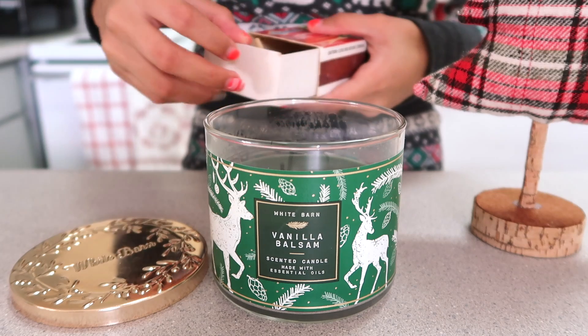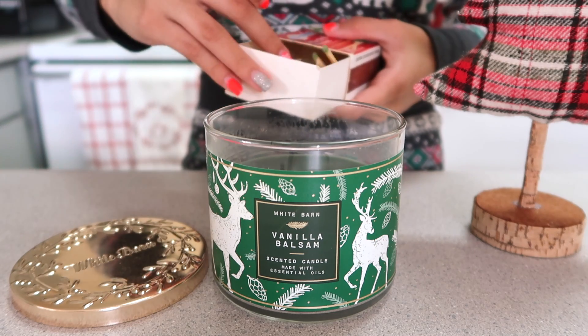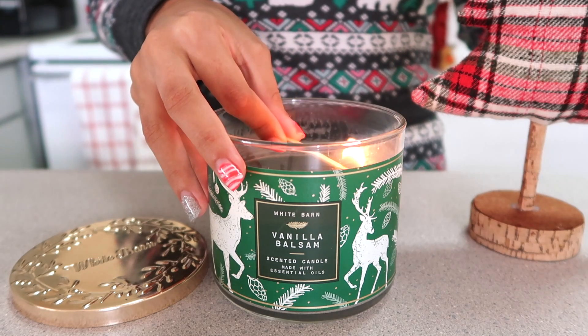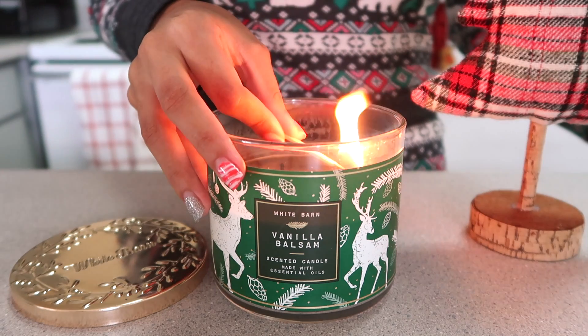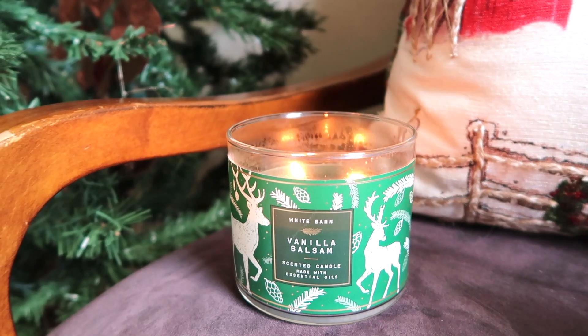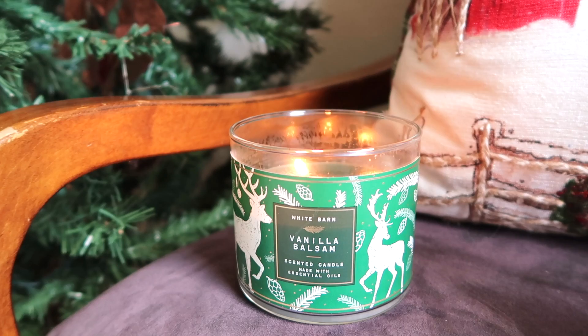Of course I love lighting up a Christmas inspired candle. This one specifically is from Bath and Body Works and it is in the scent vanilla balsam, which smells exactly like a pine tree. It's so yummy — literally my favorite.